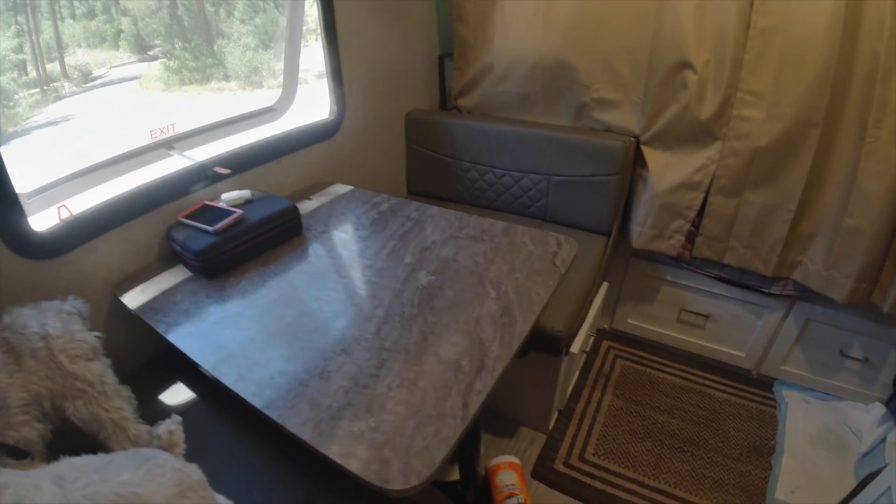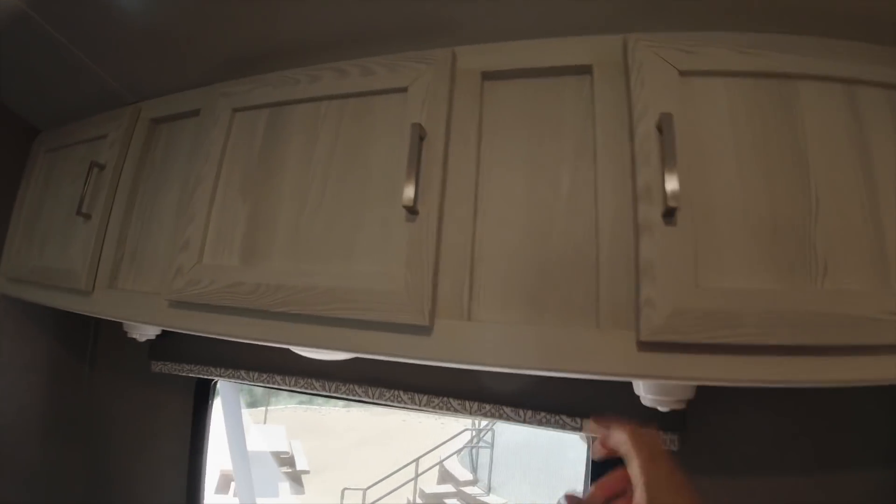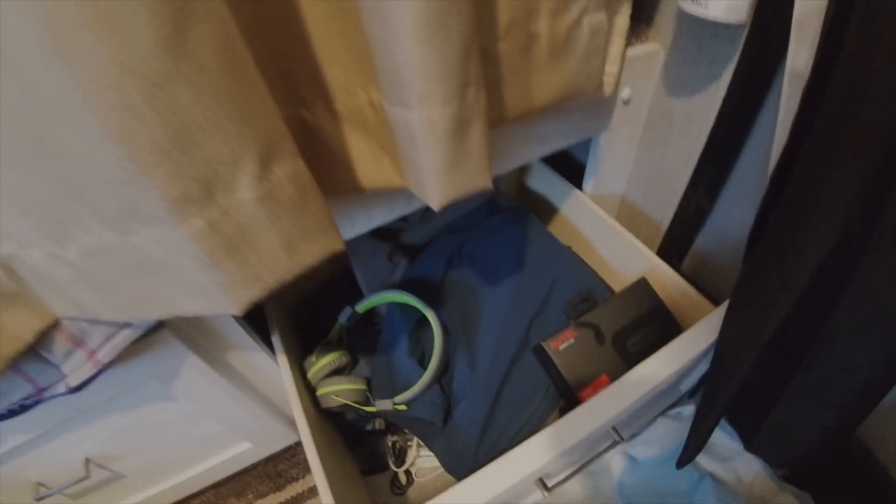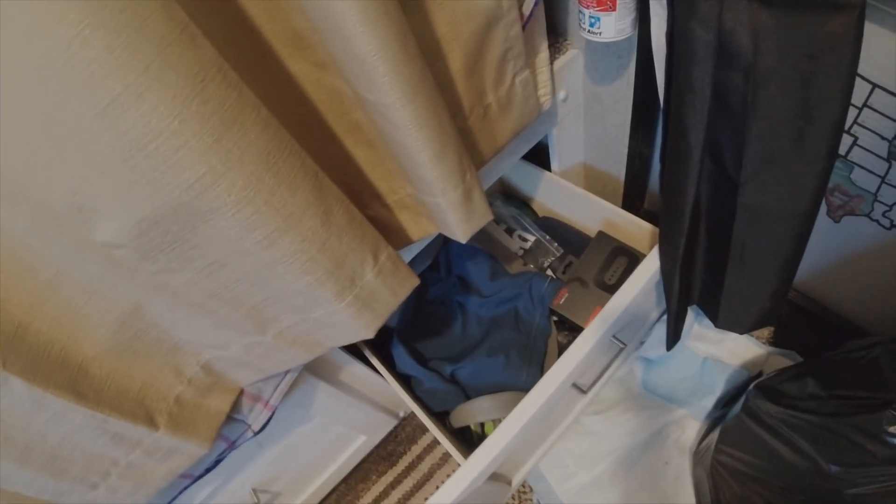And this is my dinette — it turns into a bed as well. And here are my cabinets. I have my clothes in here — clothes I actually bought so I don't have to take them in and out. It's my camping clothes, hiking clothes, jackets, swimwear. There's more cabinets over here with t-shirts, my jacket, batteries, other electronic stuff, and also my hammock for outdoor activities.